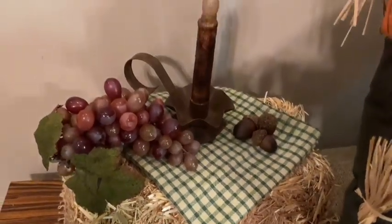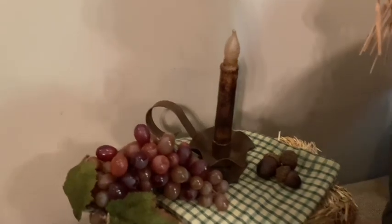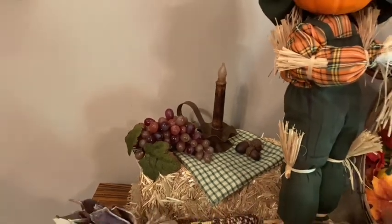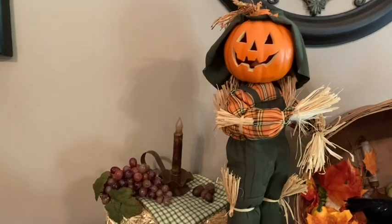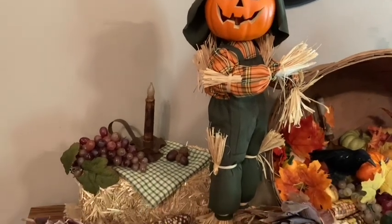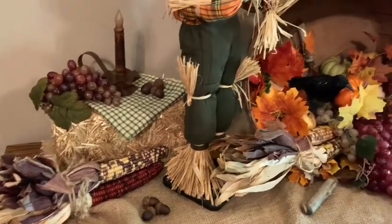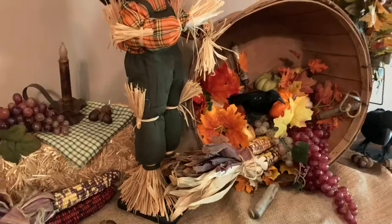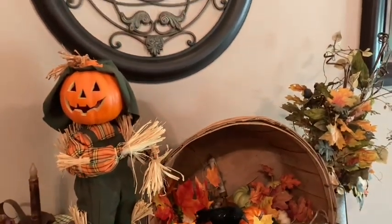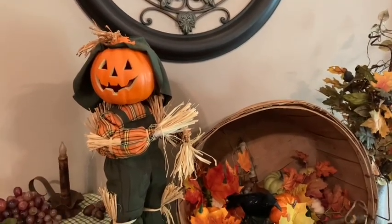Underneath everything I added a burlap sack — I love adding burlap sacks to my decor. I also love using Indian corn in the fall; I think it's so gorgeous. I love the colors and the texture. Back here is a faux little haystack, and I just placed some grapes. It's fall — grape season. Here in upstate New York we have a grape festival coming up at the end of the month, and we also love grape pie. I actually once bought 40 pounds of grapes and canned homemade grape pie filling.